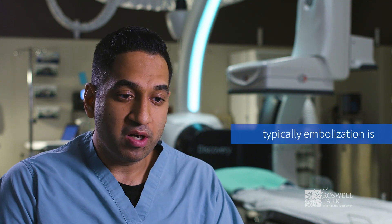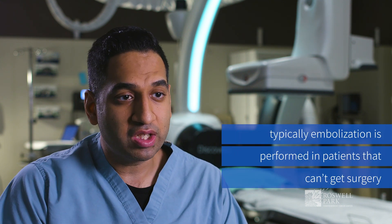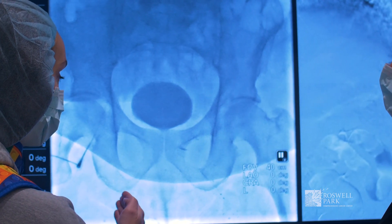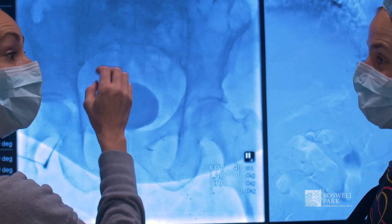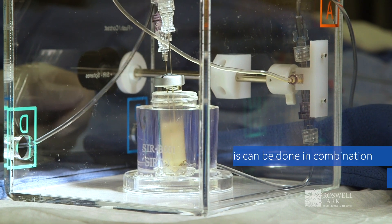Embolization is typically performed in patients that can't get surgery, for multiple reasons — whether they have multiple tumors that can't all be resected, or potentially where they have a tumor that they're trying to shrink to get to surgery, or if there's just no surgical option.